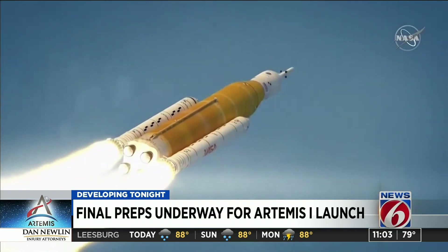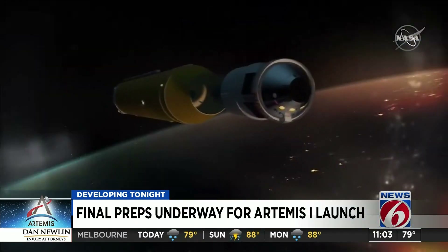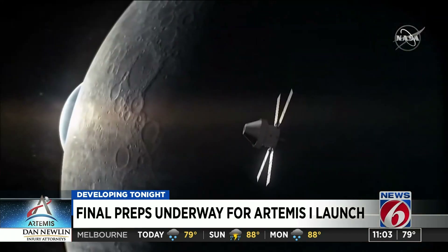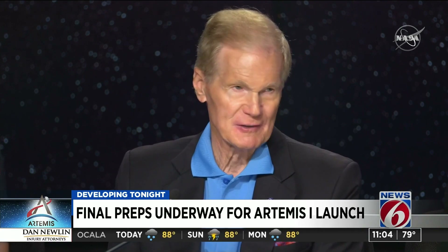But before that happens, Artemis 1 needs to fly, and what experts learned from this test flight will go towards future crewed flights. It's no longer the Apollo generation — it's the Artemis generation. And that brings new discoveries, a whole new world.